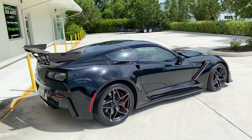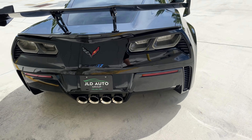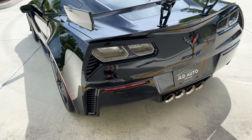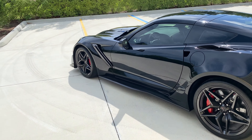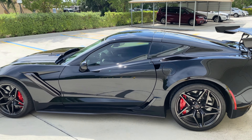This example has right around 4,600 miles on the odometer and has quite an options list equipped, starting with the 3ZR Premium Equipment Group and, of course, the obviously noticeable ZTK track performance package, evidenced by the large rear wing and the carbon accents around the exterior.